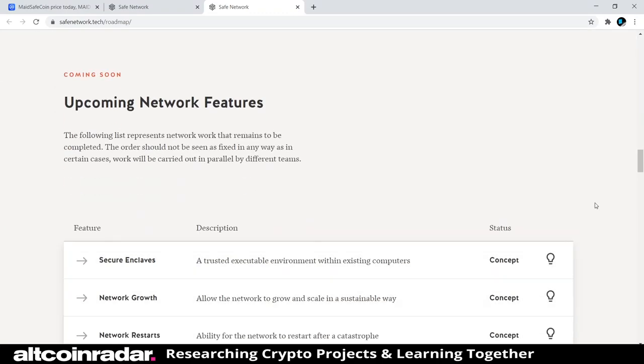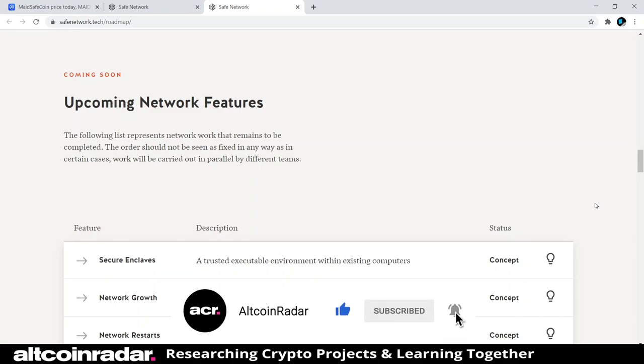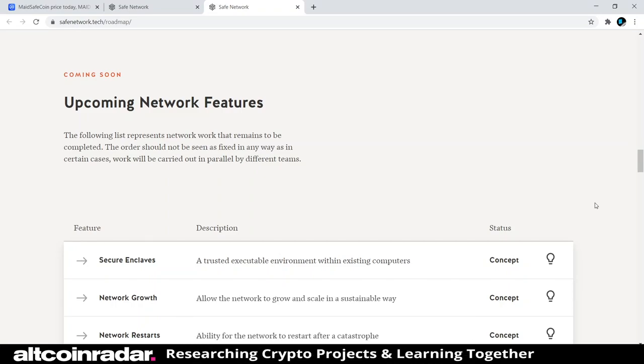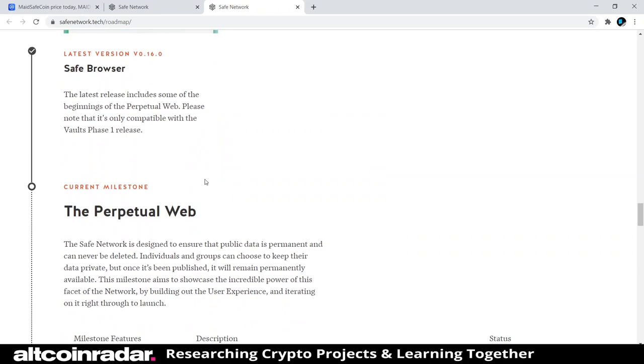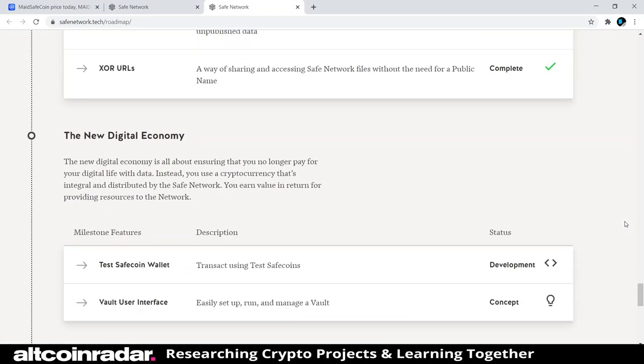I'm a beginner trying to learn these projects, and I hope that's what a lot of you are too, because that's what my channel is for — for us beginners to get a grasp on cryptocurrency. This project sounds pretty cool. Their roadmap also mentions apps and user experience, including a SAFE browser. It seems like they're working on stuff and have a good handle on things, though I wish their roadmap was laid out a little more clearly, as it seems a bit confusing.